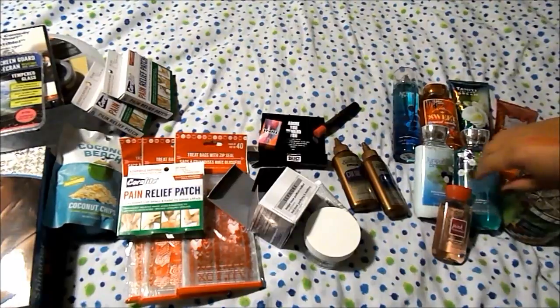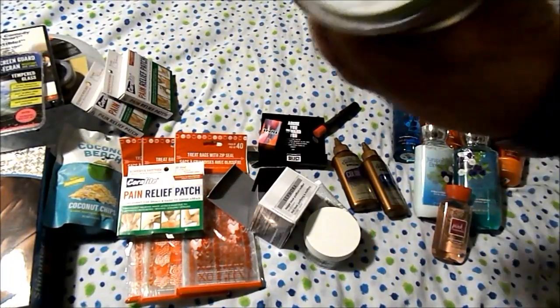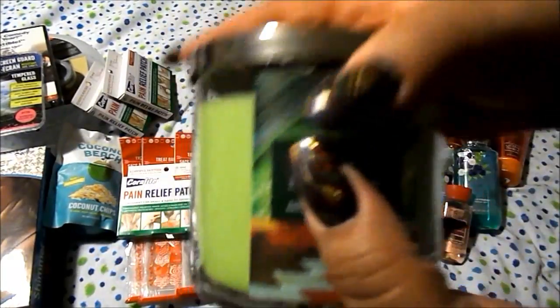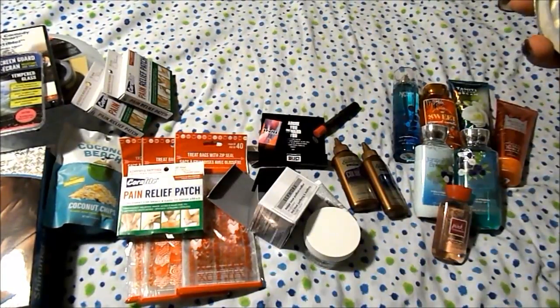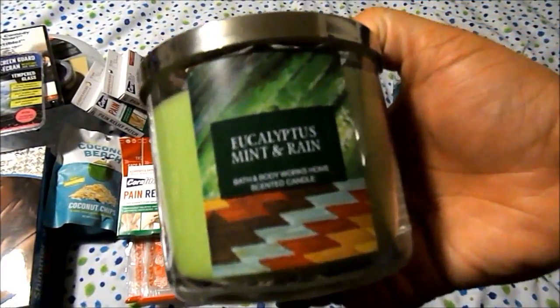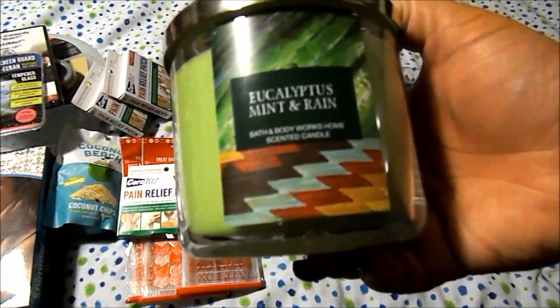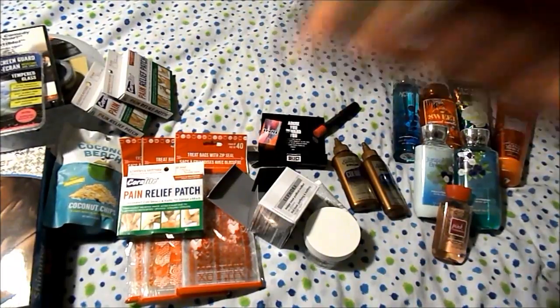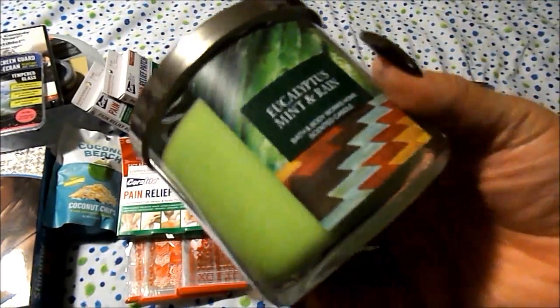From Bath and Body Works I got a candle in Eucalyptus Mint and Rain — it's pretty green. It just smells really fresh. Everything smells like soap to me but I think it's the rain — it's just that clean, fresh smell. And I can smell the eucalyptus a little bit in there, which is really cool.